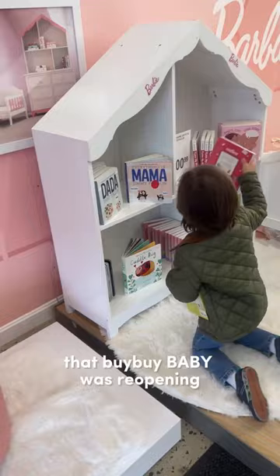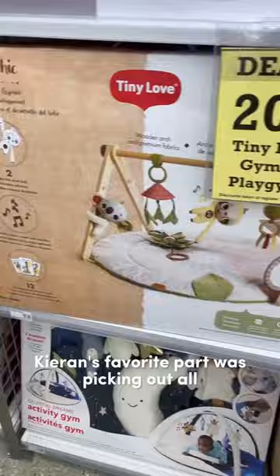So when I heard that Bye Bye Baby was reopening, we got in the car and zoomed right over.